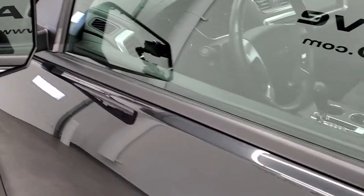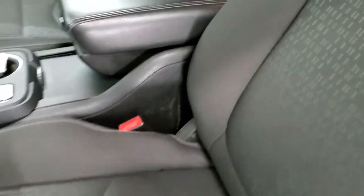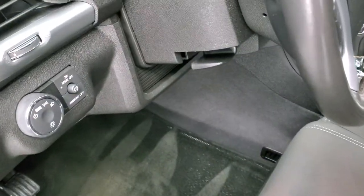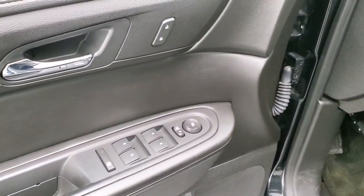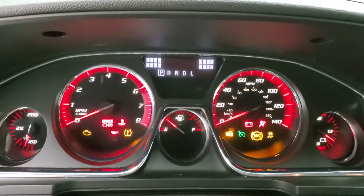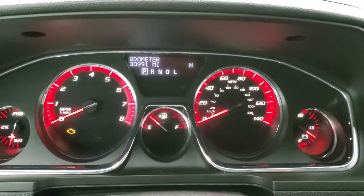You do get the power mirrors. The SLE2 package gives you the black cloth interior — there are no rips or tears on the seats. It has a power driver's seat with lumbar, factory floor mats throughout, auto headlamps, tilt and telescopic steering wheel, power windows, power locks, and power mirrors. Hopping inside the vehicle, we'll turn the ignition on so you can see everything.